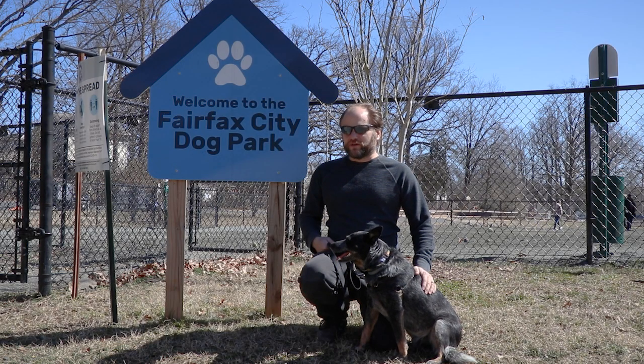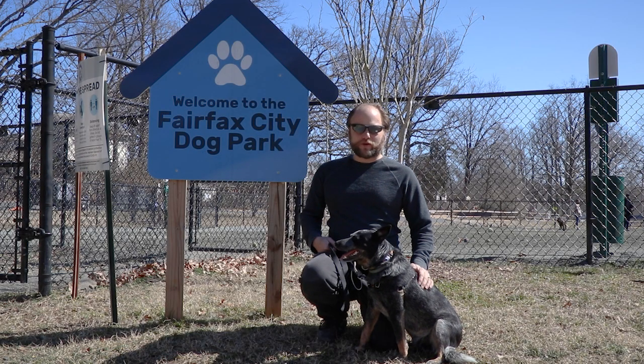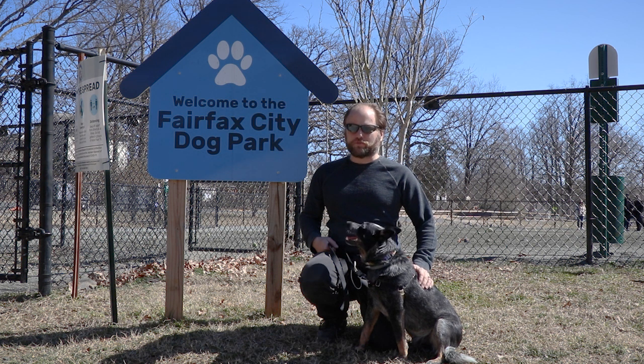Hi everyone, Adam and Valjean here, and today we're at the Fairfax City Dog Park, otherwise known as Westmore Dog Park, in Fairfax, Virginia. Let's take a look.